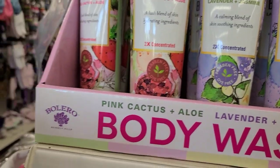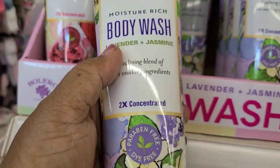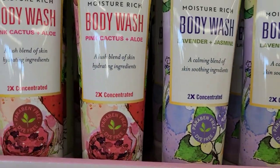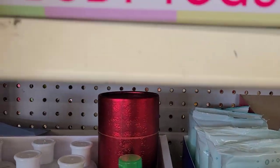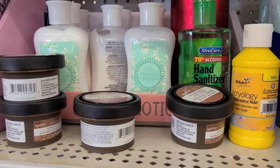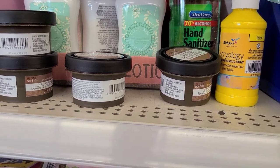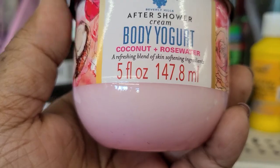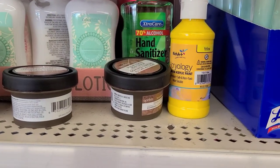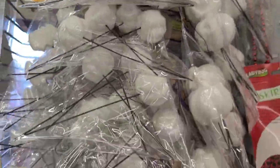This is the Bolero body wash - moisture rich pink cactus and aloe, and then lavender and jasmine, a calming blend. Up here they have the body yogurt - after shower body cream pink cactus and aloe, body yogurt lavender and jasmine, body yogurt vanilla and honey, and the beautiful pink coconut and rose water - absolutely gorgeous.